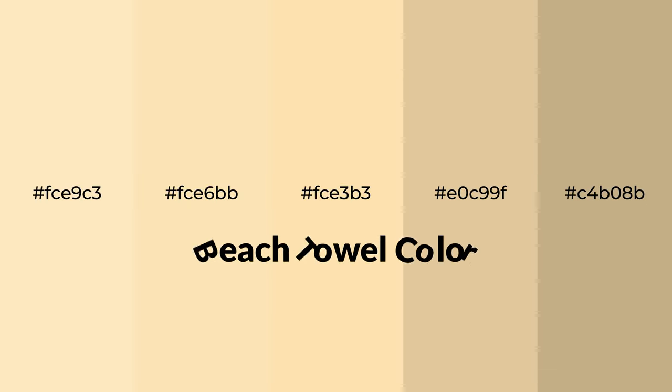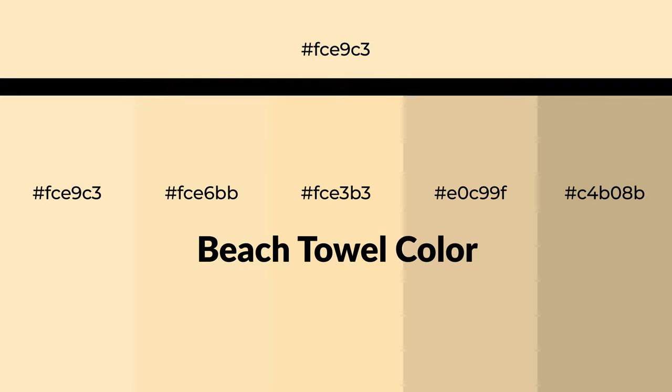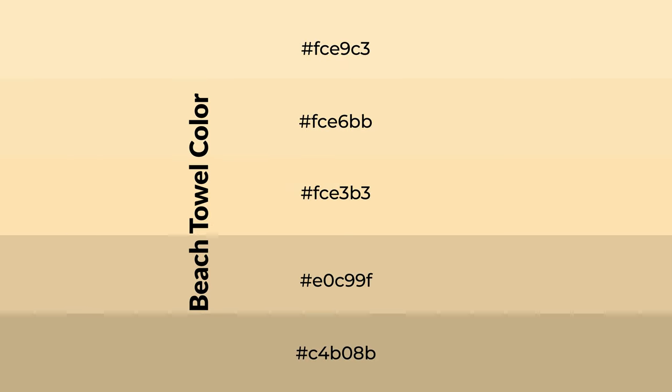Warm shades of beach towel color with yellow hue for your next project. To generate tints of a color, we add white to the color. Tints create light and exquisite emotions.